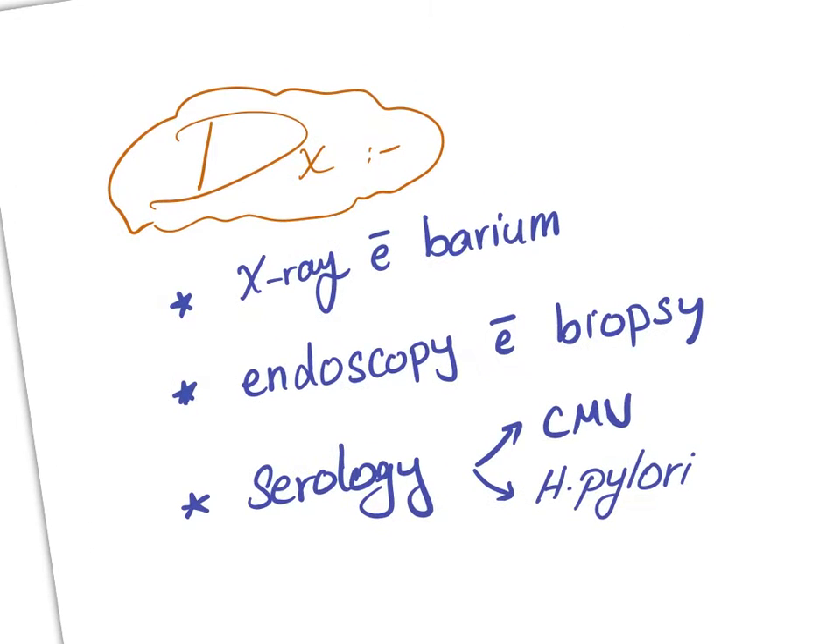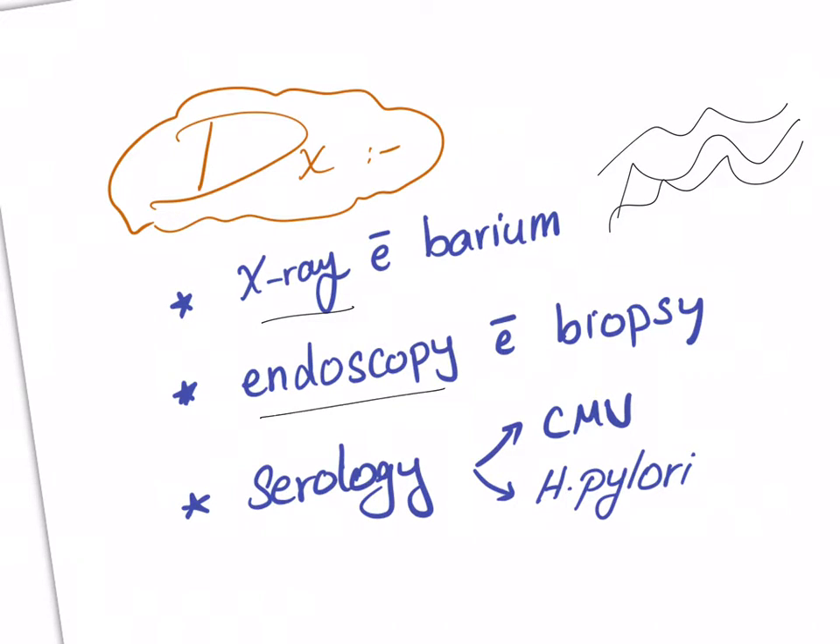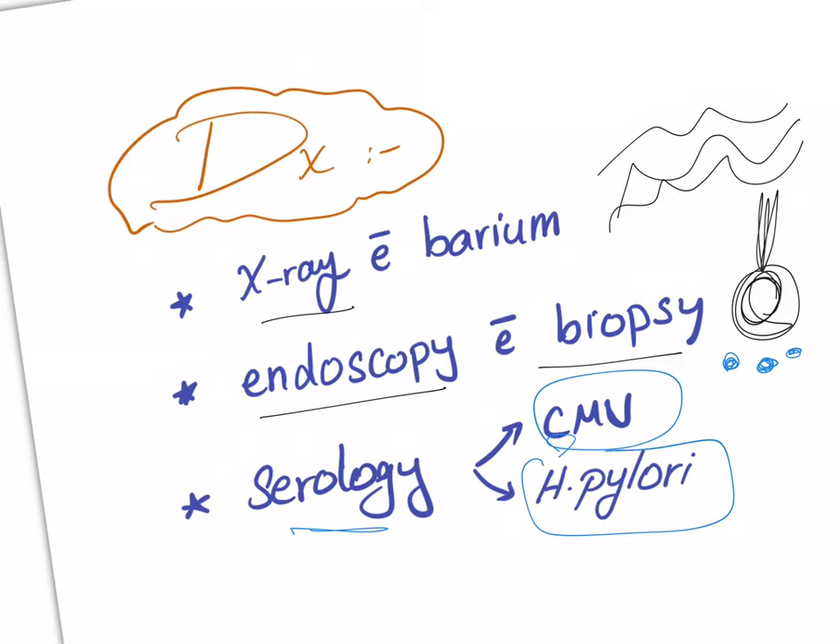How do we diagnose this disease? You can do an X-ray with barium swallow to see those rugae in the stomach. You can do endoscopy with biopsy to see the hyperplasia of the foveolar glands and hypoplasia of parietal and chief cells, and some lymphocytes due to inflammatory reaction. Serology can catch CMV and H. pylori.